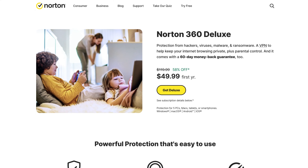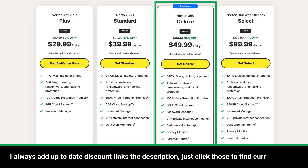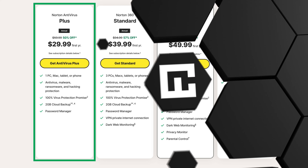Overall, Norton is a reliable provider. The Norton 360 Deluxe plan is especially affordable, as you can use it on up to five devices. But if you only need one device and no extras like a VPN, the Plus plan will do just fine.